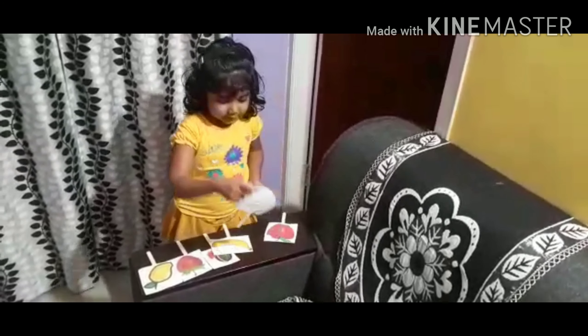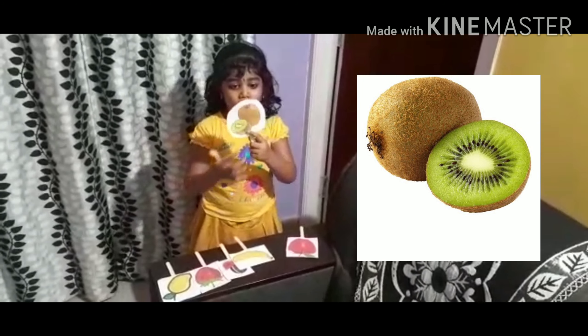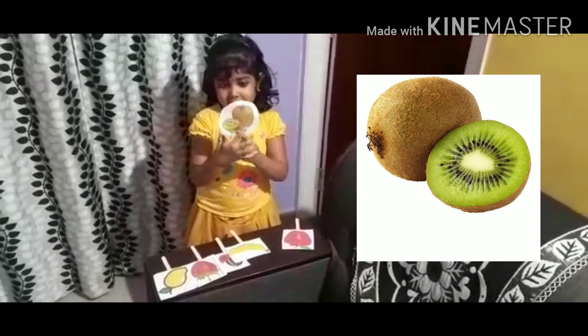This is banana. This is yellow in color. This is very, very yummy.